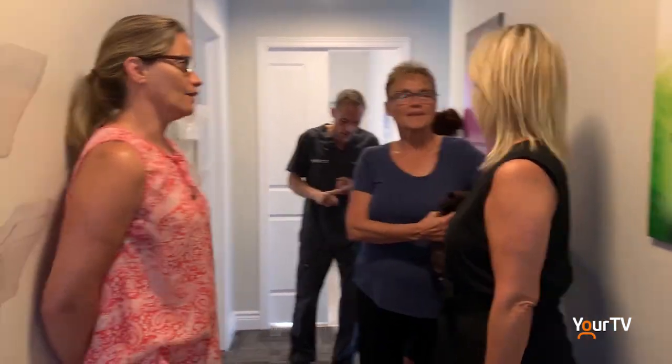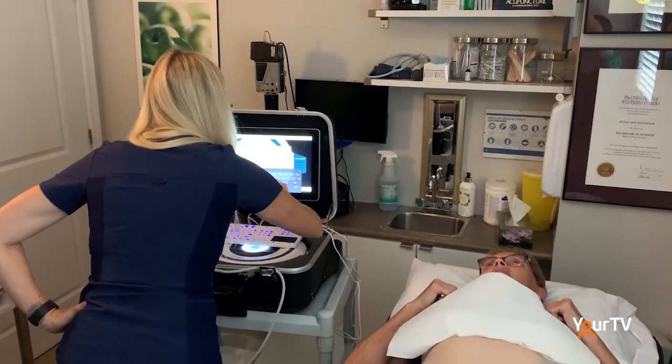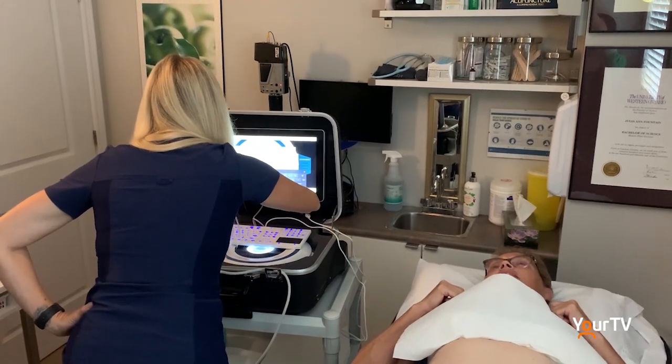Healthspan is the first wellness clinic to offer this service in Halton Hills. Owner Dr. Julia Fountain says this technology speaks to the essence of her work helping people through all stages of life. It helps identify younger women who may not yet be eligible for a DEXA — often requiring age 65 or high fracture risk — allowing screening in their 20s, 30s, and 40s to educate them on how to maintain their bone mass.